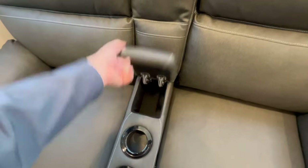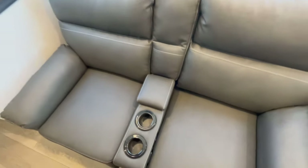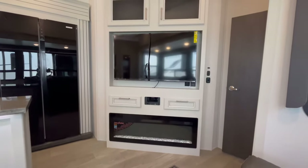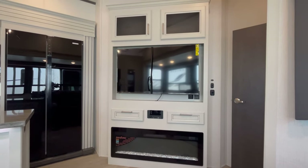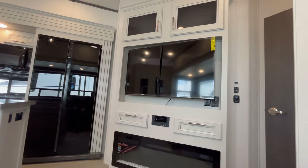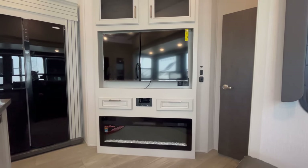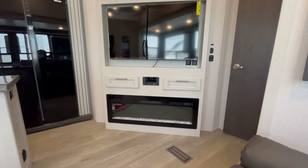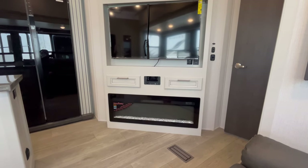You do have a little bit of secret storage there for a remote or something. Taking a seat, you can see you're at a pretty good viewing angle for the TV. There's your smart TV — looks to be about a 50-inch — plus you've got a 5,200 BTU electric space heater fireplace down below, and an AM/FM/CD/DVD Bluetooth player right above that between the two cabinets.